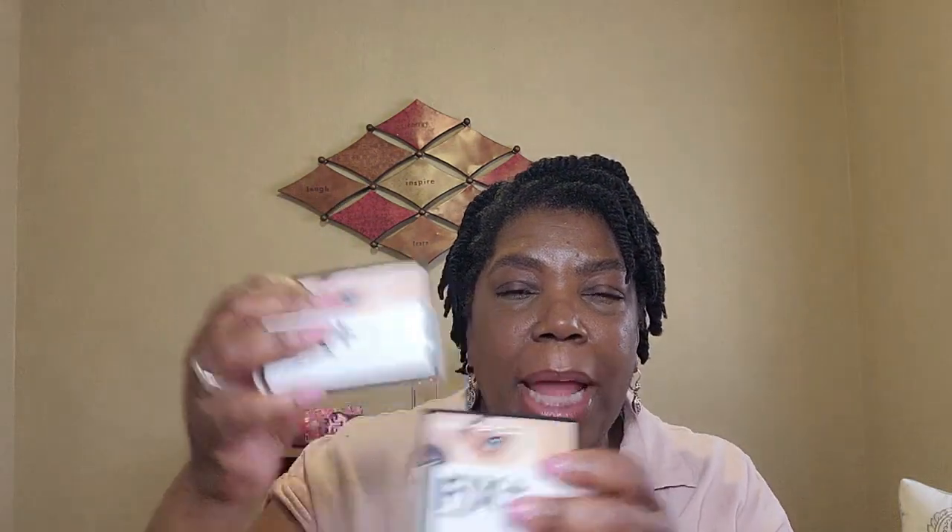From the Ulta Beauty two-for-one sale, I went ahead and picked up two of my MAC Fix Plus in the little mini size. I do like the MAC Fix Plus — I really do. Tell me these are not perfect to put in my purse and carry to work. I am so thrilled about this. I brought two of these — this was the buy-one-get-one-free for in-store pickup.